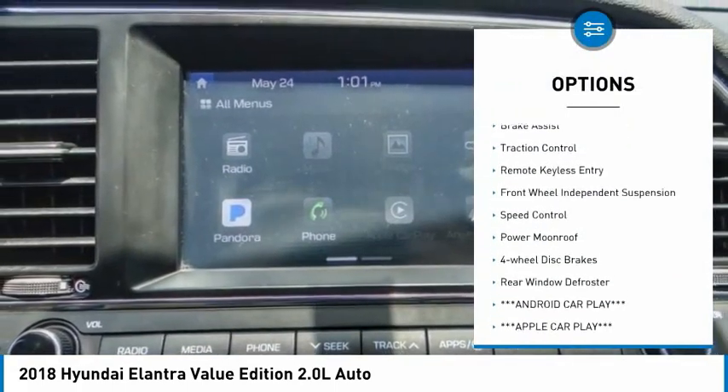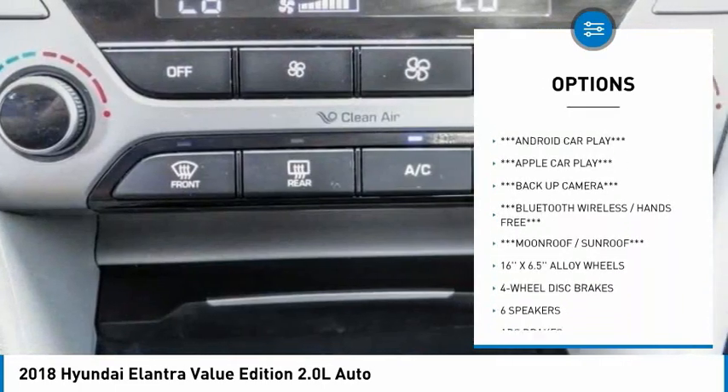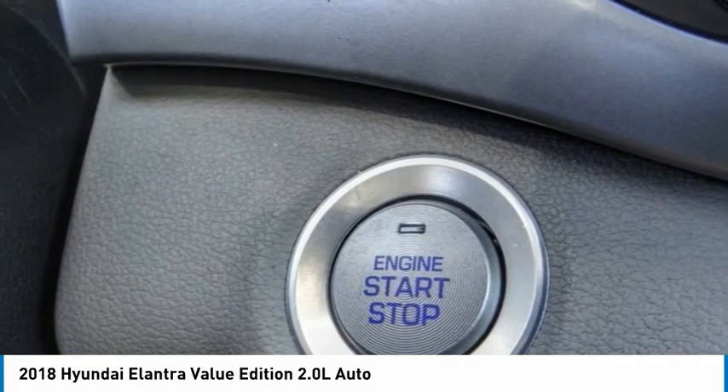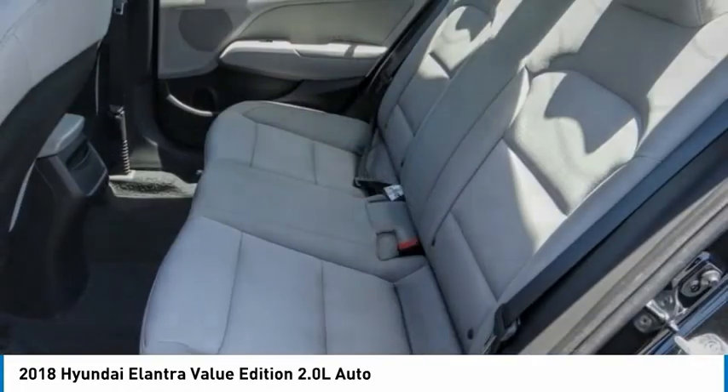Here are some of this vehicle's great options: electronic stability control, alloy wheels, brake assist, traction control, remote keyless entry, front wheel independent suspension, speed control, power moonroof, four wheel disc brakes, rear window defroster. Come see the car for yourself.